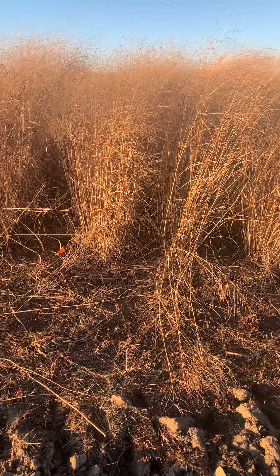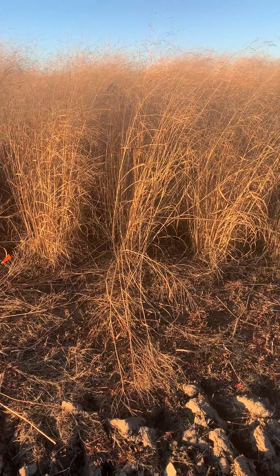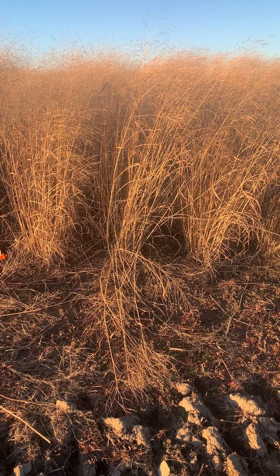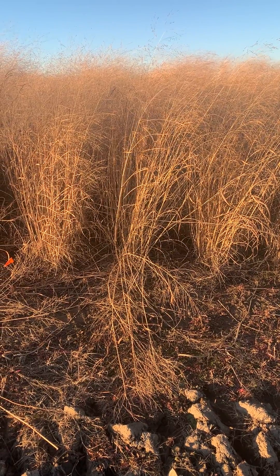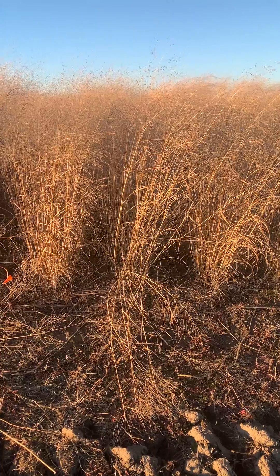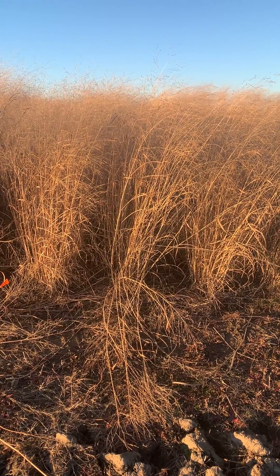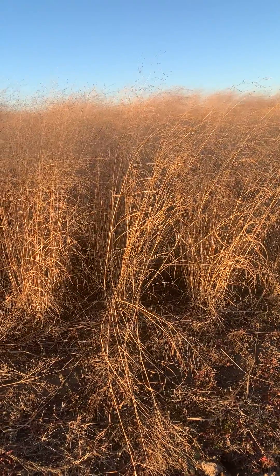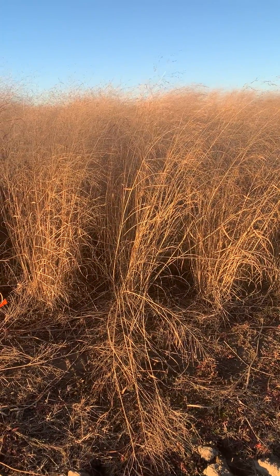Hey folks, it's the 19th of November. We're going to walk across here and look at these 20 plants in a nursery. There are five treatments: the first one we're going to go into is Blackwell, then Chippewa, then Shawnee, then Cave Rock, and finally Big Rock.